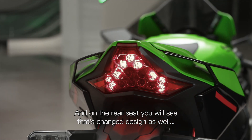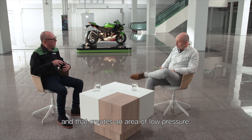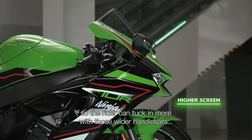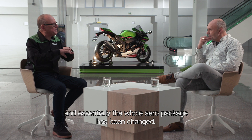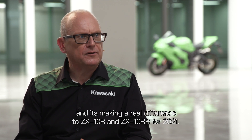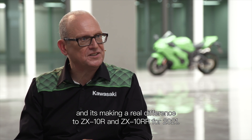On the rear seat, you'll see that the design has changed as well, and that creates an area of low pressure. Add to that the fact that the screen is 40mm higher, so the rider can tuck in more with those wider handlebars. The whole aero package has been changed — developed from World Superbike — and it's making a real difference to the ZX-10R and ZX-10RR for 2021.